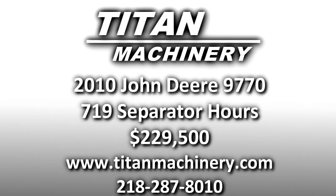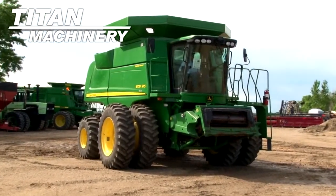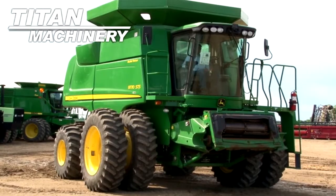Available now at Titan Machinery of Moorhead, we have a 2010 John Deere 9770 combine with 719 separator hours.